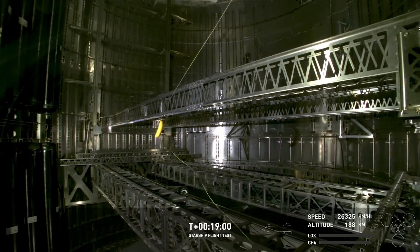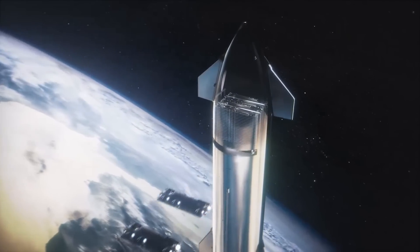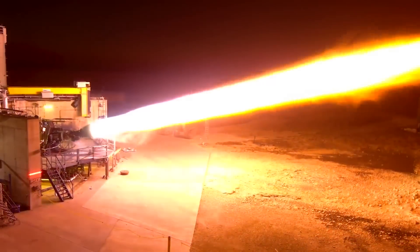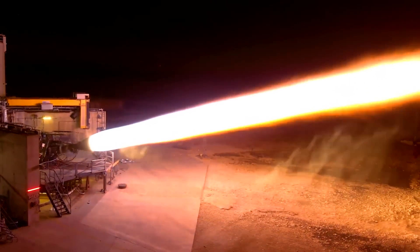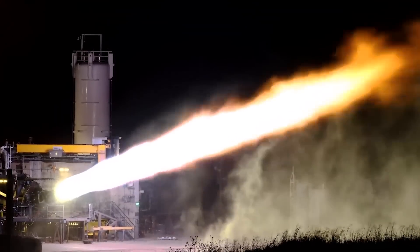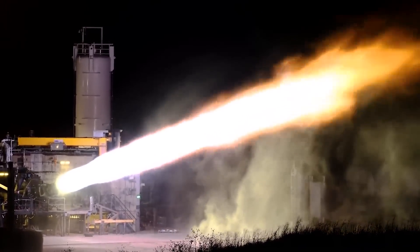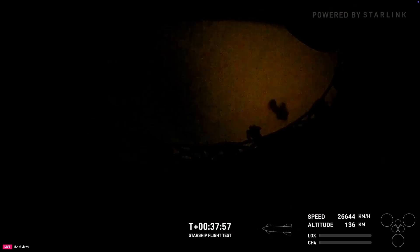We get a good view of the framework for the Starlink PEZ dispenser deployment mechanism. SpaceX says they hope to deploy the first Starlink payload with Starship next year. The big test for the coast phase of this flight is a Raptor engine relight — SpaceX wants to prove the engine can refire in the microgravity vacuum environment. This will be critical for slowing down on future missions at higher altitudes and more stable orbits. We see one of the center three Raptors fire up for just a few seconds, and that's considered a successful test.